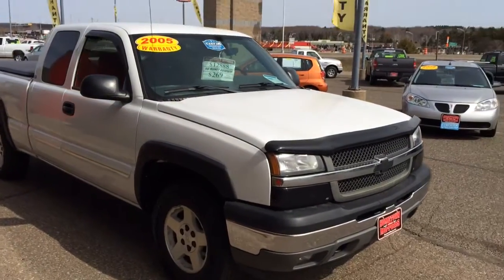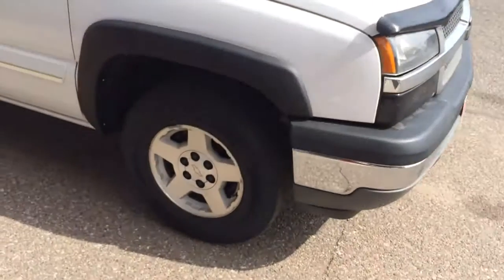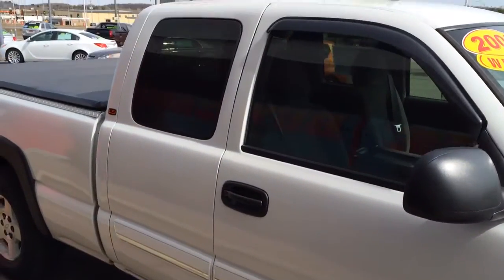We have a 2005 Chevrolet Silverado, extended cab, four wheel drive, 5.3 V8, 17 inch aluminum wheels, LS model.